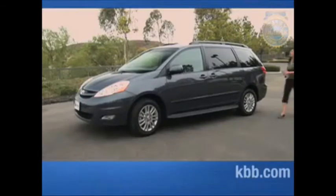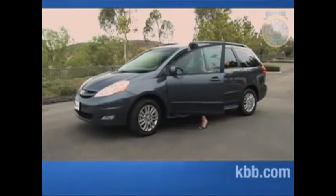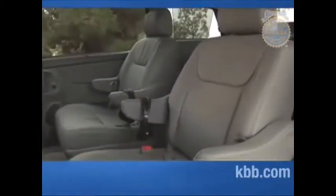The Sienna's conservative exterior styling didn't draw much praise — one tester likened it to a medicine capsule filled with tiny time pills. But its interior style and the quality of its seating in all rows won accolades.